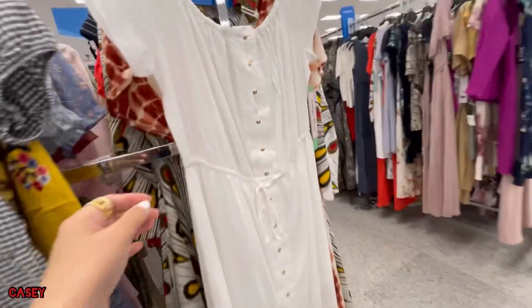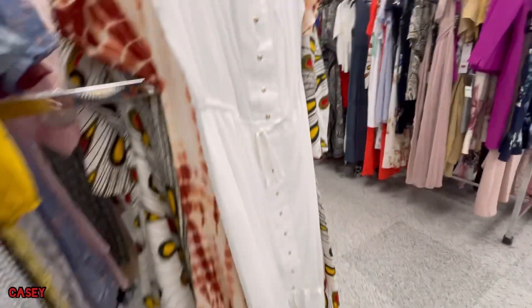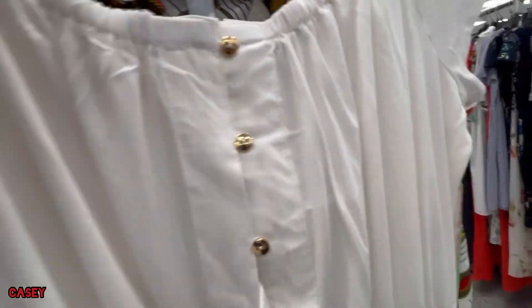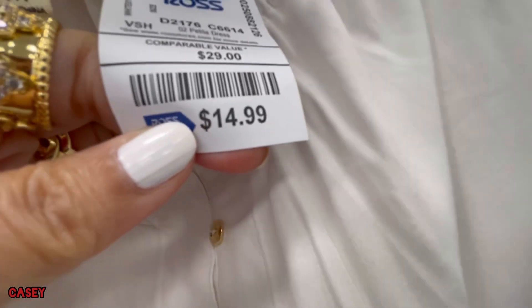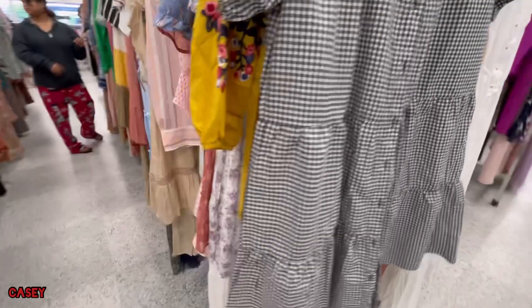So cute! And we have this white dress as well — high-low situation. Gold buttons. You can wear this off the shoulder as well because it's elasticated on the neckline, and it's $14.99. It has drawstrings — cute!